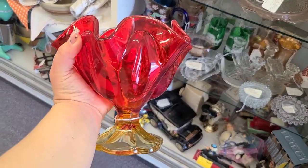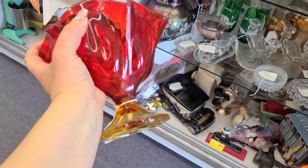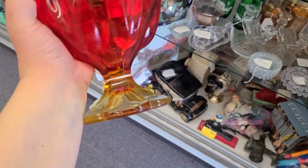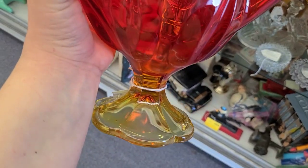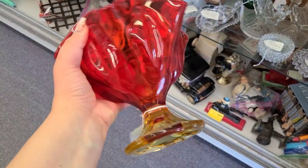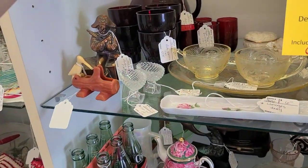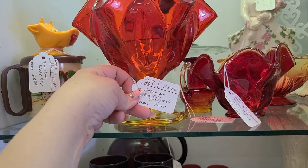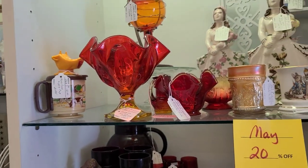Right here we have an Amberina compote, and this is a Smith six petal. As you can see from the bottom, turning it over right here, it has the scalloped edges, which is indicative of Ellie Smith. So this is an Ellie Smith six petal compote. This is the Amberina, so it likely would have cadmium in it, which means it would glow under the black light — which is really cool if you haven't seen it. I always forget my flashlight in the car though, sorry about that.